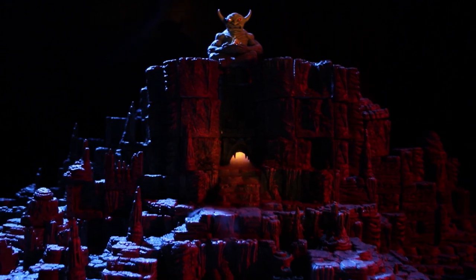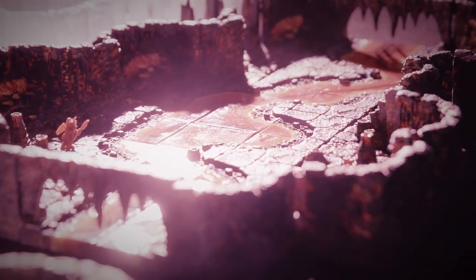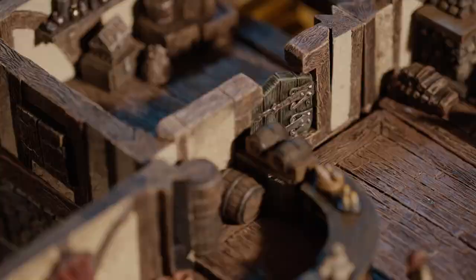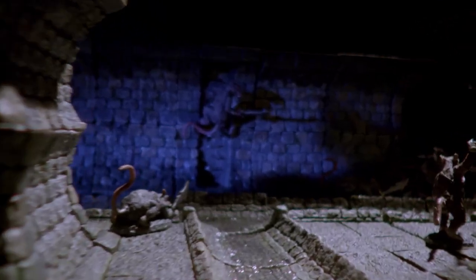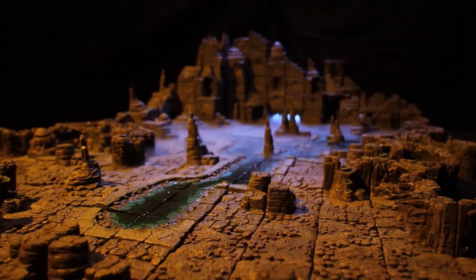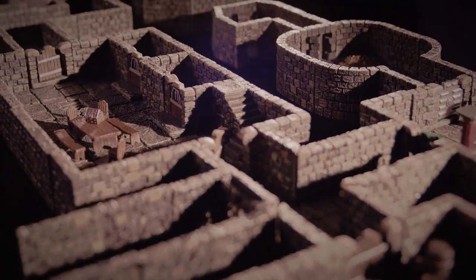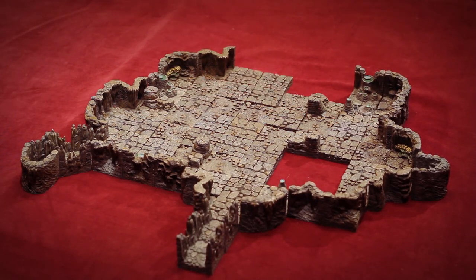Welcome to Dwarven Forge. For two decades we've been creating the world's finest miniature terrain. Fully modular pieces that can combine to build almost anything you can imagine — from wondrous cities to haunted castles, from sprawling caverns to the deepest dungeons. The same pieces can be recombined into countless configurations.